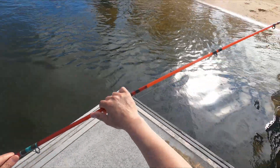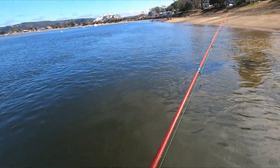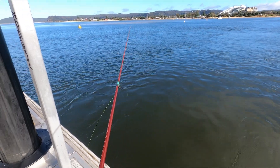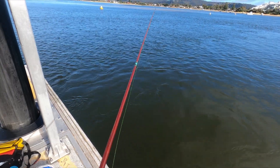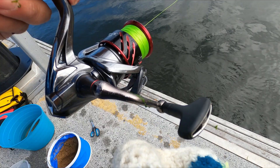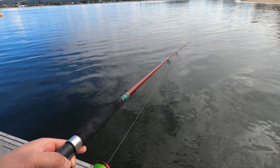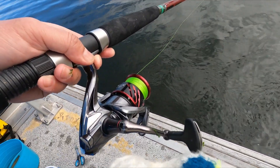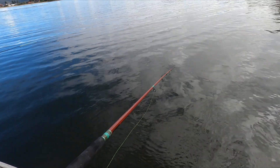All right, let's try this. That's my float rig — we chuck it right there. Let it float down — floating, floating, floating. Let it drift, keep watching the float over there as it goes out, rod tip down. Let it peel off bit by bit like so — keep watching, keep watching.